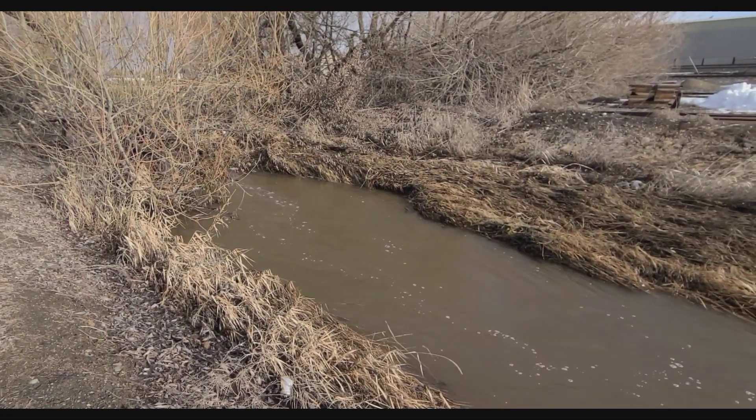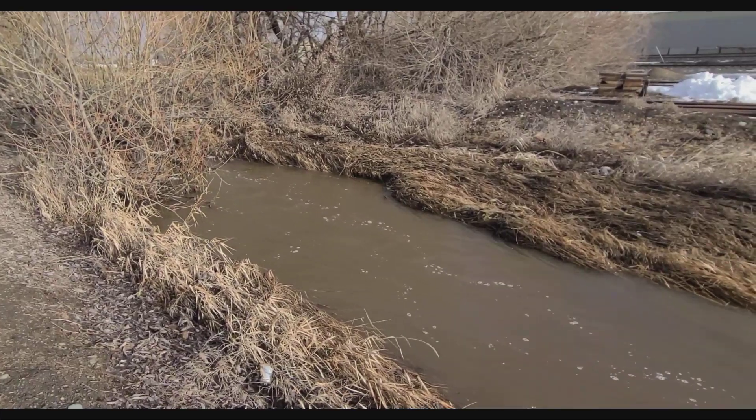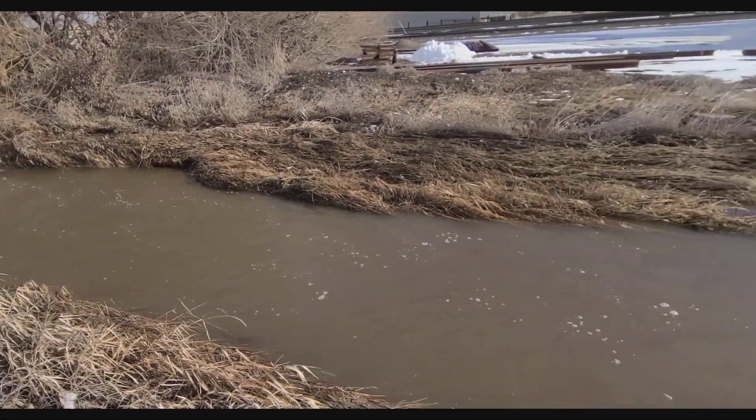This is a small tributary portion of the Reser Creek arm, swollen this morning — chocolate brown. This flows into the Yakima at Reinhardt Park.